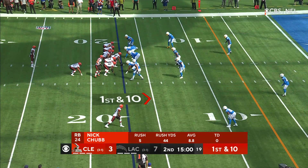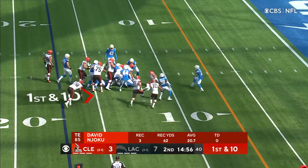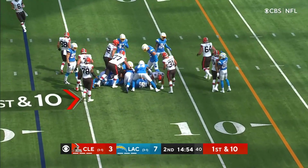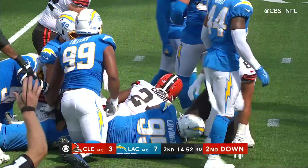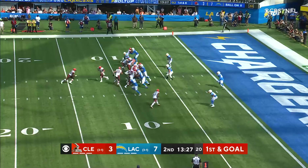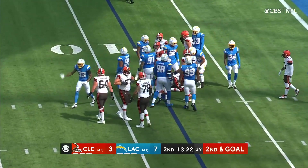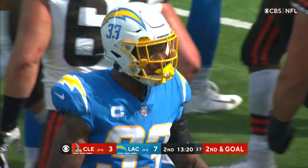It's a first and 10 — first play of the second quarter. It's off to Chubb, who with Hunt comprise maybe the best duo in the NFL. Tackle by Covington, pick up a 5. Mayfield has got Nick Chubb in the backfield, and James slows him up as he's shot right through. It's a gain of a yard.